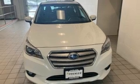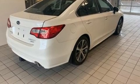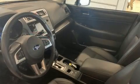Top features include power front seats, a blind spot monitoring system, remote keyless entry, and seat memory. Rear passengers enjoy the seat heating functionality, keeping them warm during the winter months.